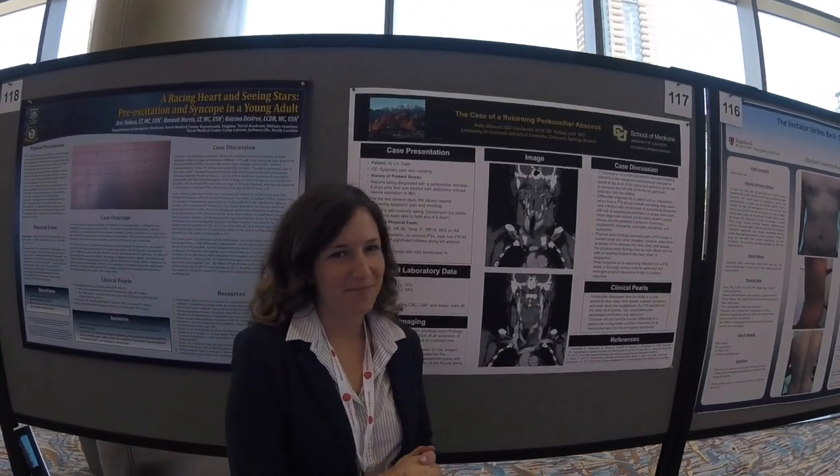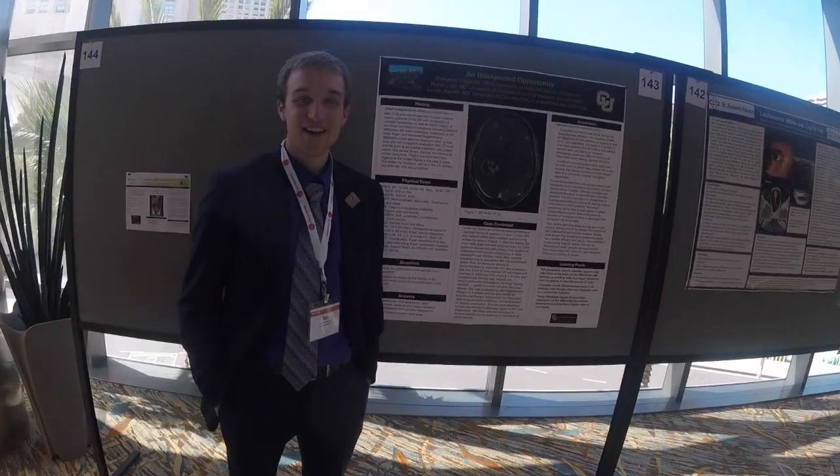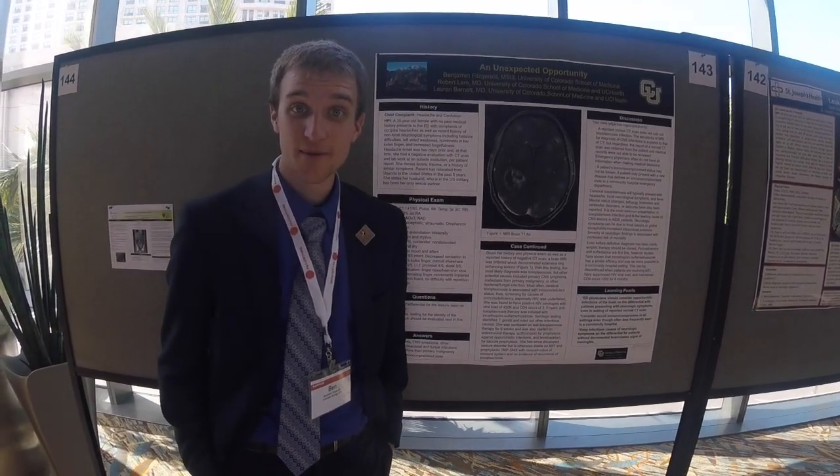My name is Kelly Stewart, I'm a third year medical student from the University of Colorado, so welcome to AAEM. I'm Ben, third year medical student from the University of Colorado, Colorado Springs Branch. Welcome to AAEM 2018.